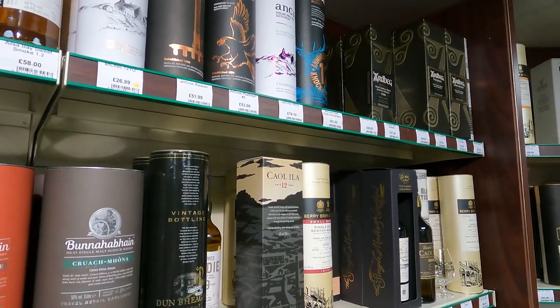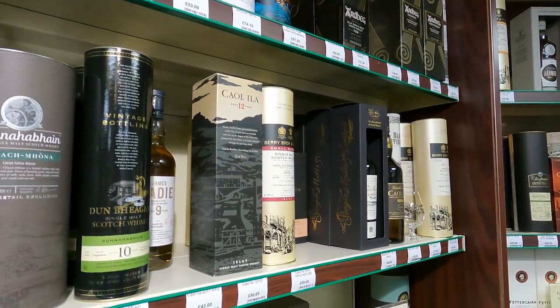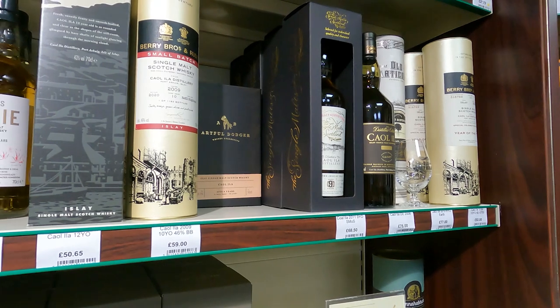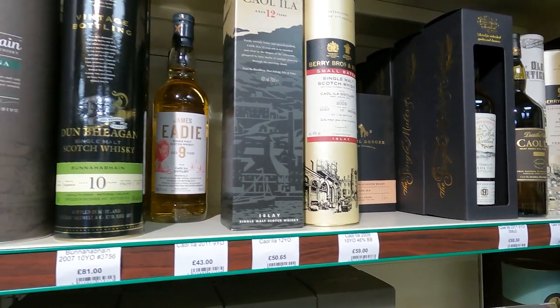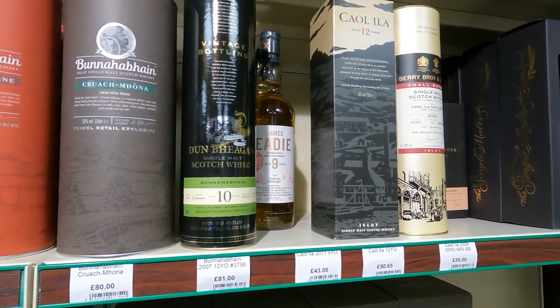I see some Ardbegs in the background. I'm not going to try and pronounce the Bunnahabhains. Inbhegan. James Eadie. So many independent bottlers. Single Malts of Scotland - that's a Caol Ila for £58 I think it is. Yeah, looks like a couple of Caol Ilas there. Caol Ila 12 coming in at £50.